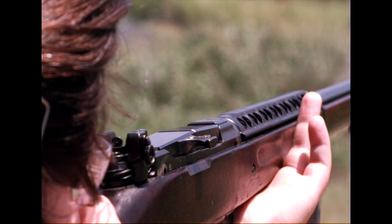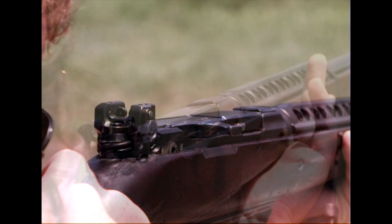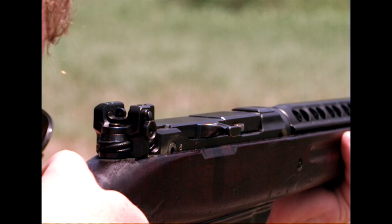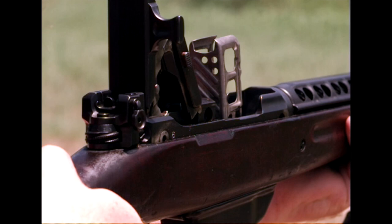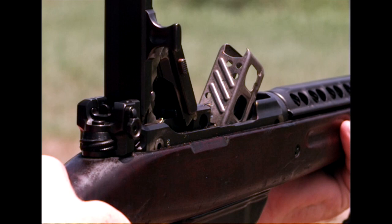Now we did have one malfunction with this rifle during this shooting session. It didn't get into the original video, but I figured it would be interesting to put in here. We had a failure of the clip to fully eject after the last round. The clip tries to come out and it catches on something. I'm not sure exactly what it caught on inside the receiver, but that was the one malfunction we had during about 60 rounds of firing.